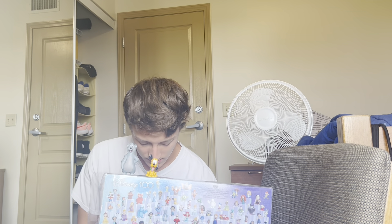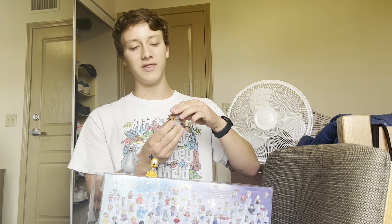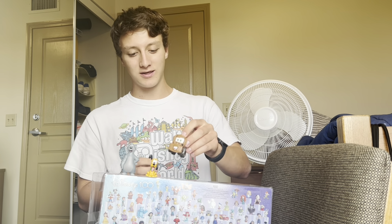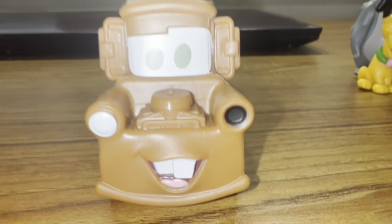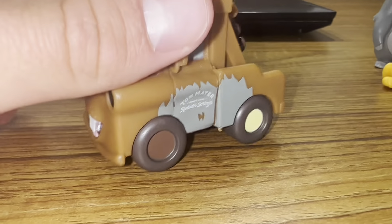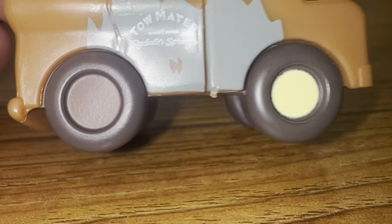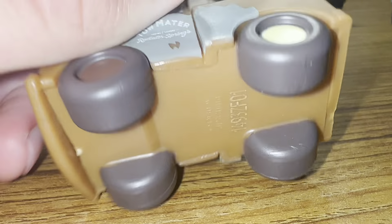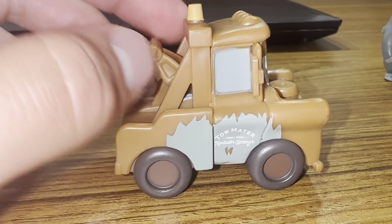This is like my favorite out of the box. We have Mater. We all know and love Mater, for sure. Here's Mater — he's got the missing headlight, of course. Super, super cool. Look at those tiny little letters right there. We love that. But yeah, that's Mater.